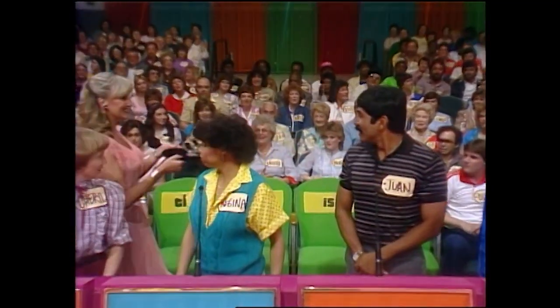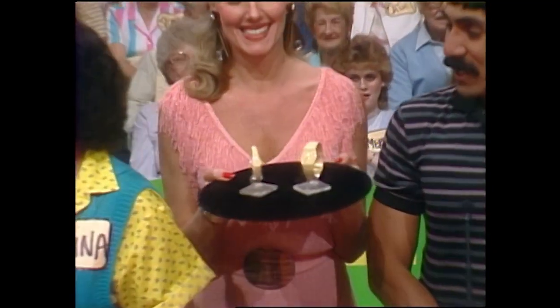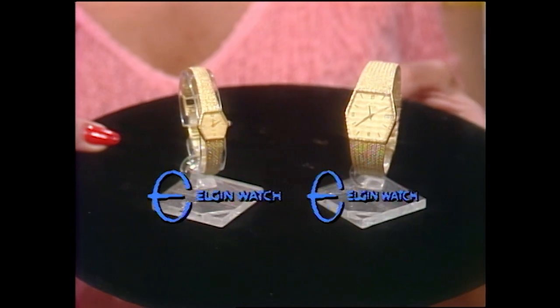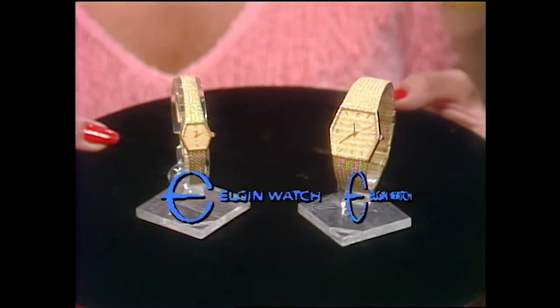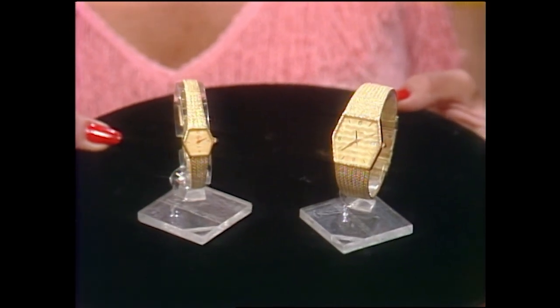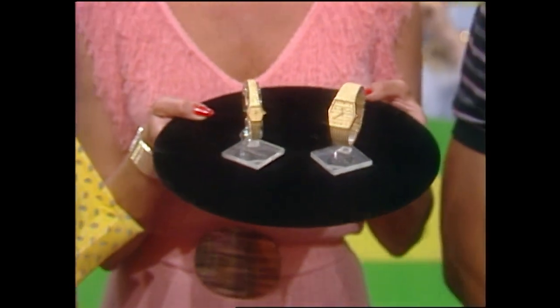Beautiful his and her watches. Lord and Lady Elgin, ultra-thin pocket watches, with sweep secondhand jewel crown, elegant dials, attractively styled band. Compliment each one, a lovely his and her watch ensemble. From Elgin.